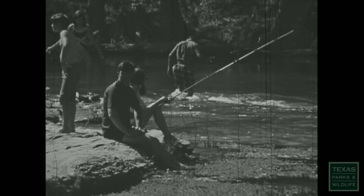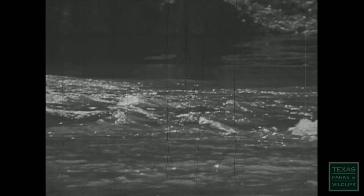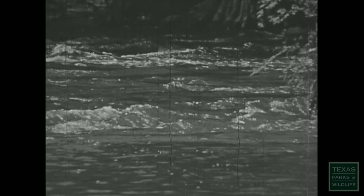No one would have guessed several years ago that rainbow trout could ever be caught in Texas. Summer waters were much too warm for trout. But a trout fishery has existed in a short section of the Guadalupe River near New Braunfels since 1966.